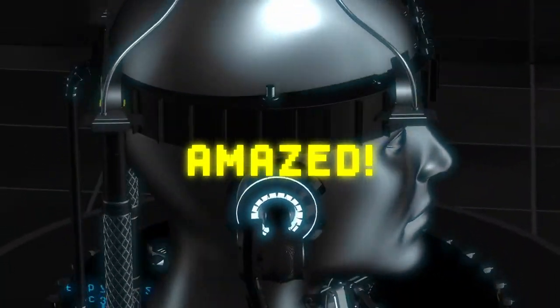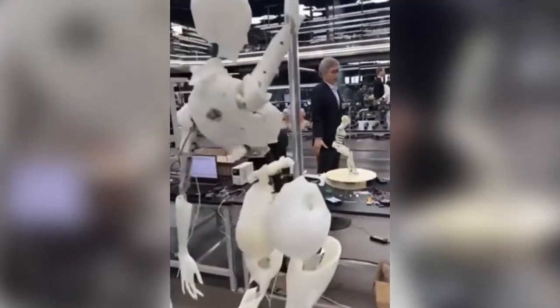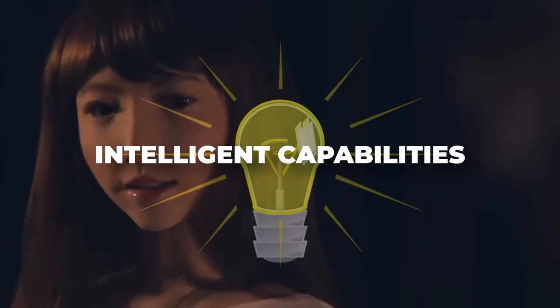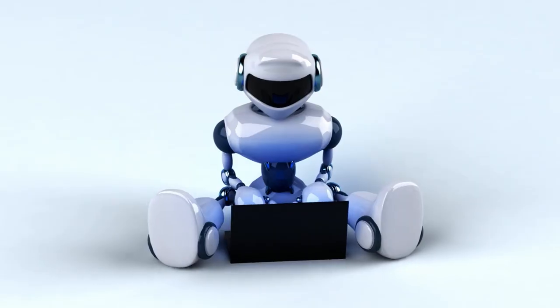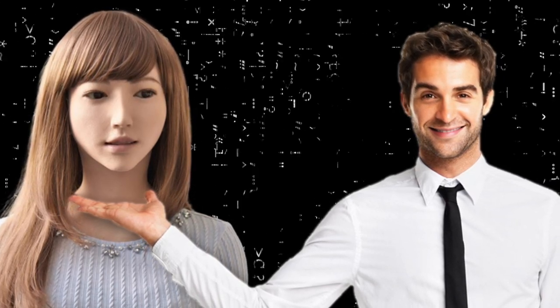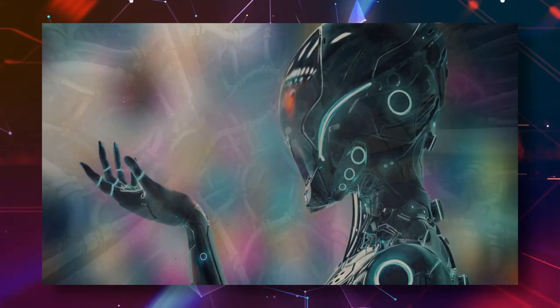Get ready to be amazed as the future comes to life with the latest footage of female humanoid robots. Witness their advanced movements, human-like expressions, and intelligent capabilities that will leave you in awe. From life-like androids to advanced AI-powered robots, this is a glimpse into a world where technology and humanity intersect in fascinating new ways.